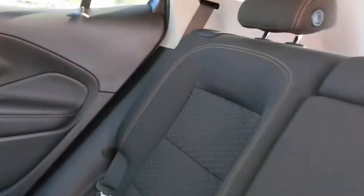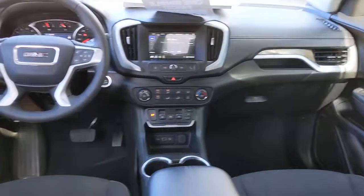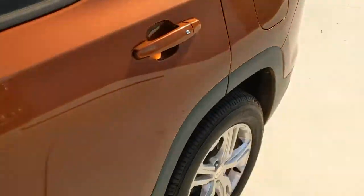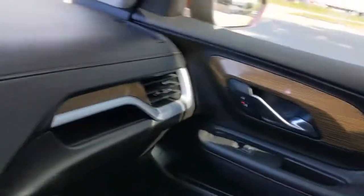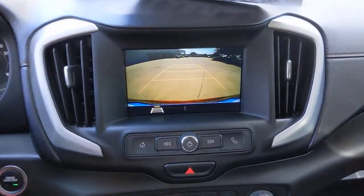The following are some of this vehicle's highlighted options: keyless entry, backup camera, keyless start, heated mirrors, Bluetooth connection, aluminum wheels, steering wheel audio controls, Wi-Fi hotspot, stability control, leather steering wheel.